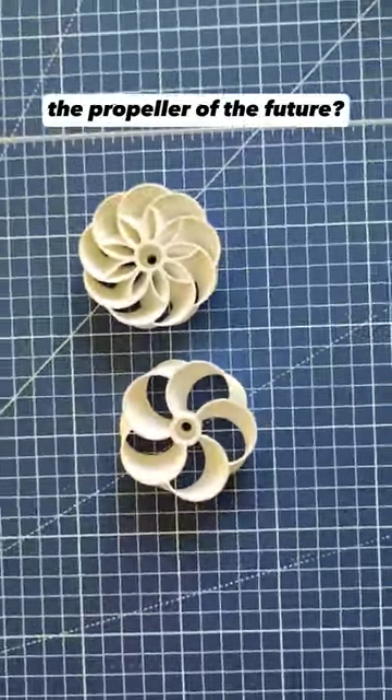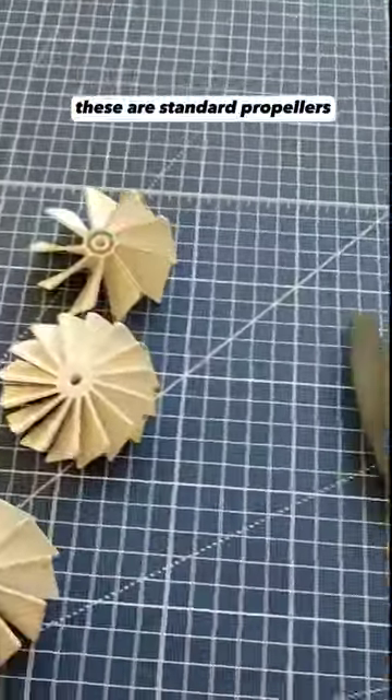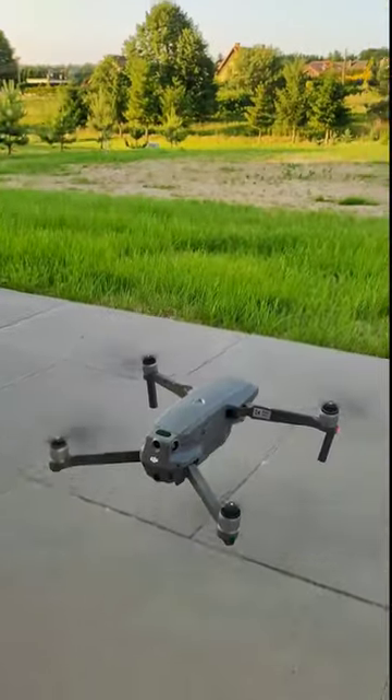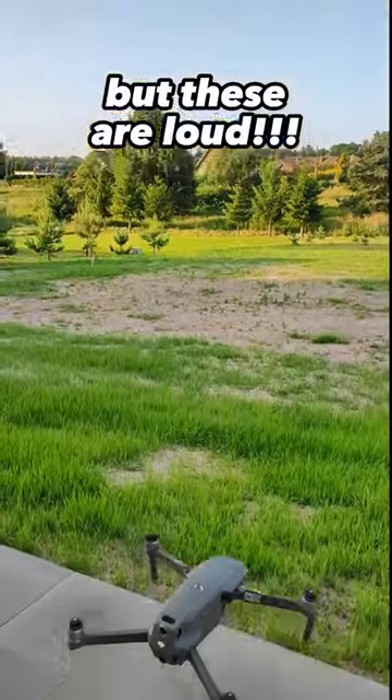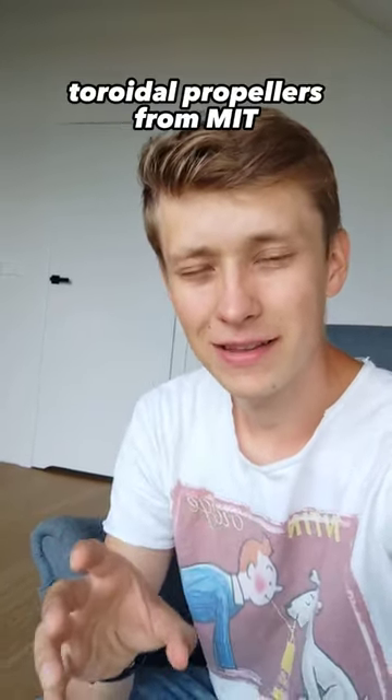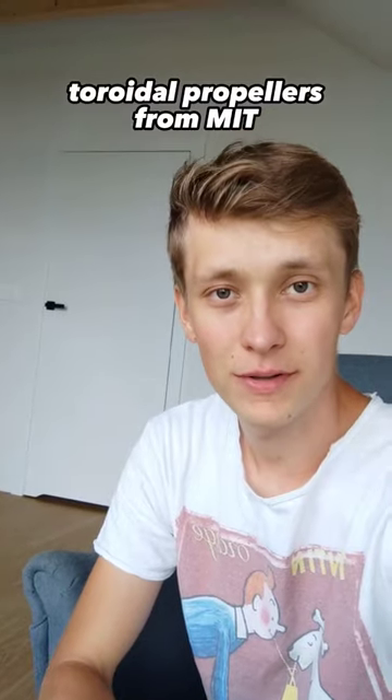Propellers of the future invented by American scientists. You probably know how a normal propeller looks like — for example, in a drone. There's one big problem: they're pretty loud, and loud in a bad way. This problem might be solved by the propellers invented at MIT. They call them toroidal propellers.